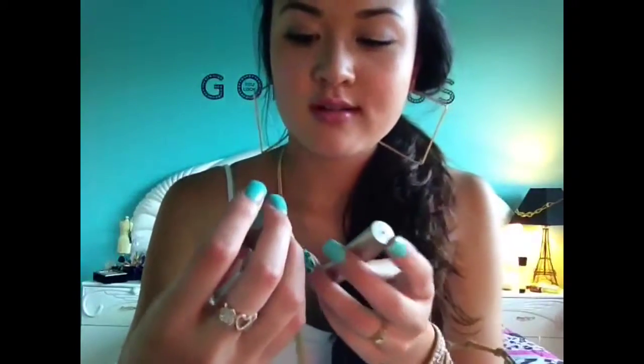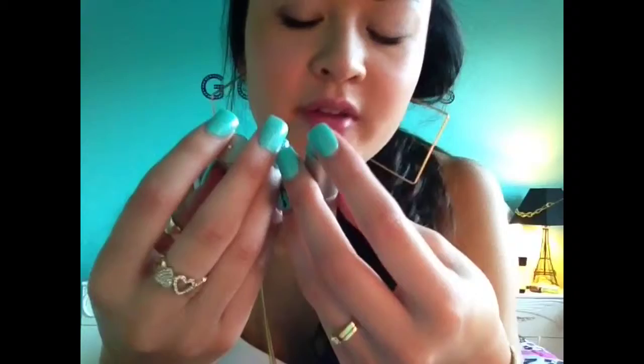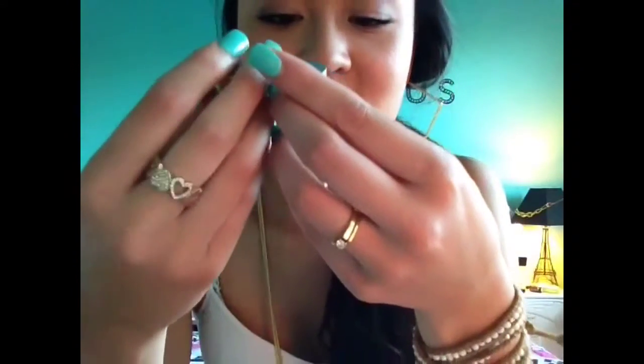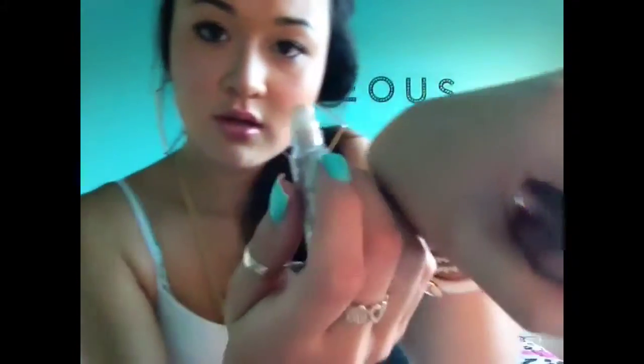The last two things I have are my blue contacts. I wear these every once in a while. These are the Colorblends contacts and I got these from my eye doctor. And then these are by Bloom — I rarely use these, but they're kind of fun. Both are called Stardust — they're kind of like roll-on shimmer shadows.